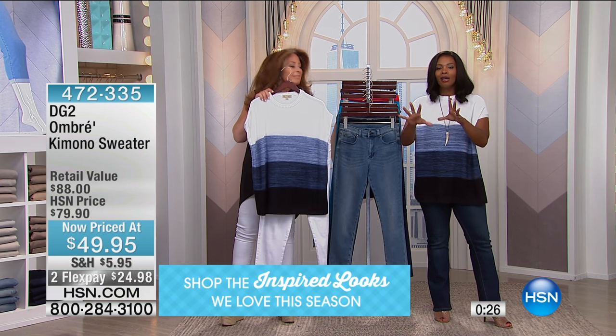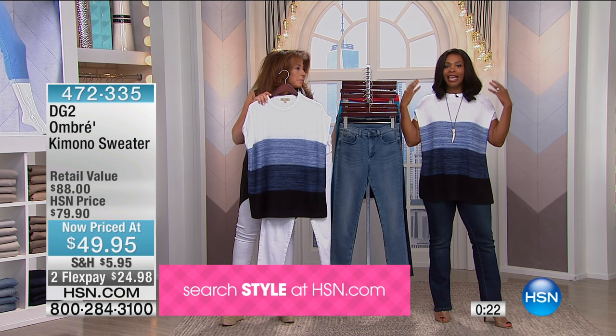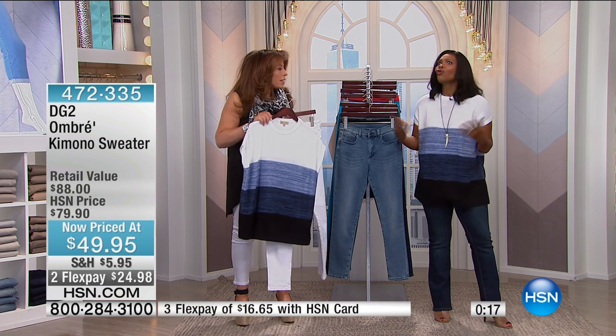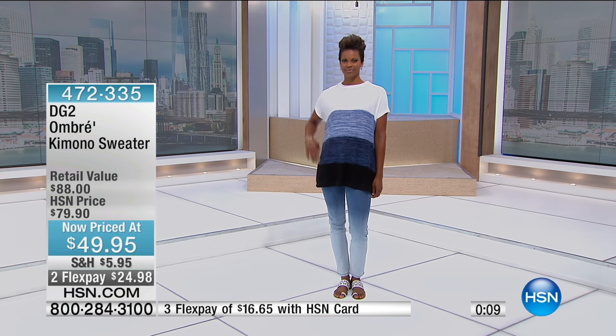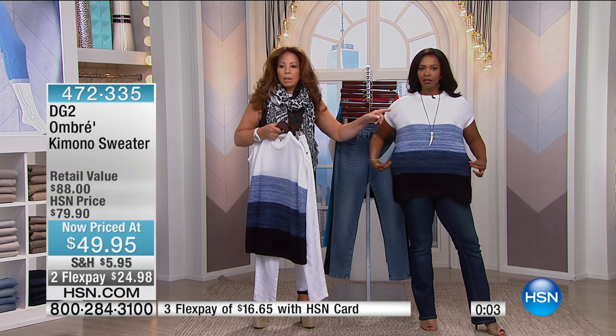And don't get caught up in 'sweater and it's summer,' because like you said, we go places and you're sitting underneath the ceiling fan and you're freezing. You're in a theater, you're freezing. And this is done in a waffle stitch — maybe we can get close to Tamara, and you're going to see how it breathes with you, how it moves with you, and how aerating it actually is.